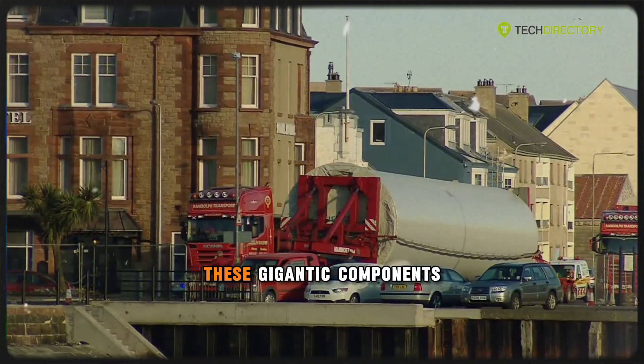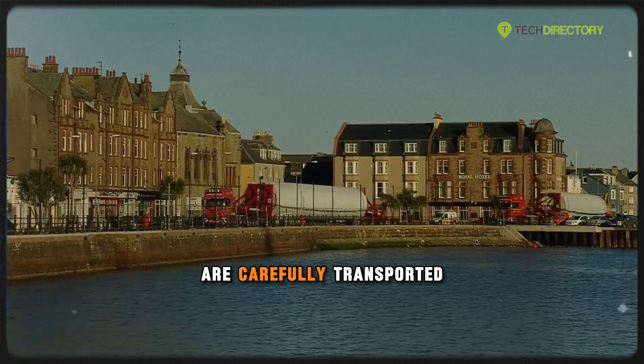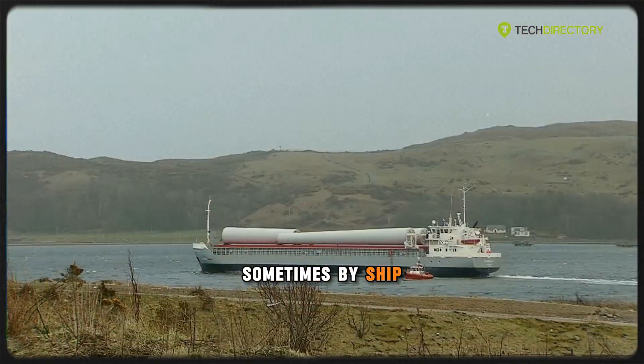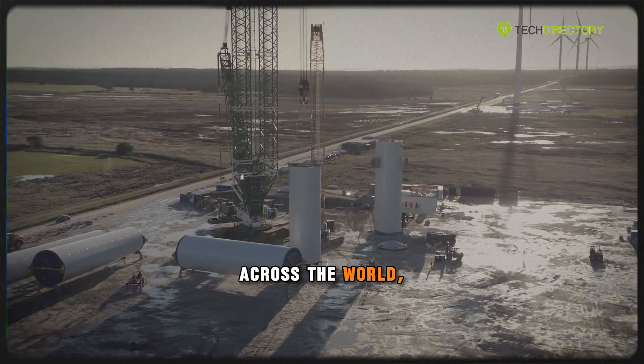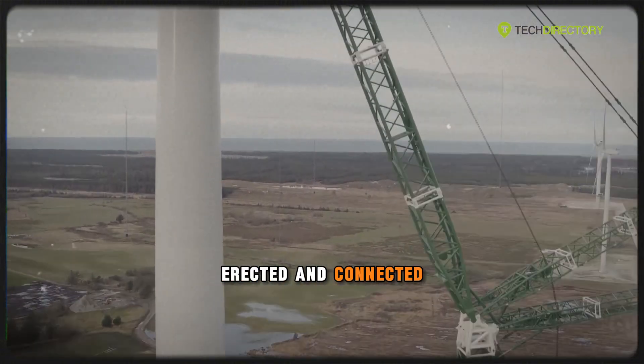Once complete, these gigantic components are carefully transported — sometimes by ship, rail, or special trucks — to wind farms across the world, where they're erected and connected to the power grid.